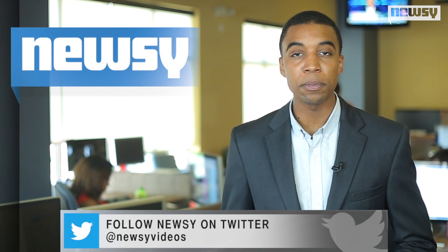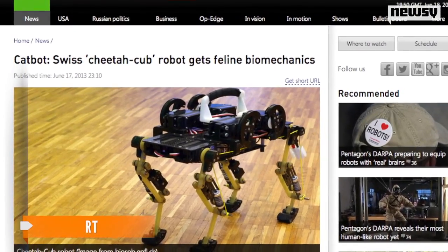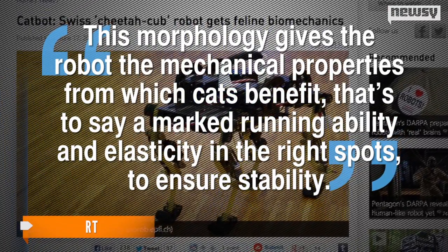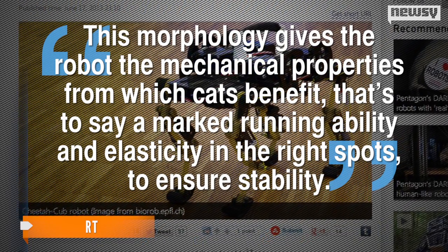The Cheetah Cub Bot was designed for search and rescue missions, like finding people in collapsed buildings, which it should be pretty good at since it moves like a cat. According to one of the scientists behind the robot kitty, this morphology gives the robot the mechanical properties from which cats benefit — a marked running ability and elasticity in the right spots to ensure stability.